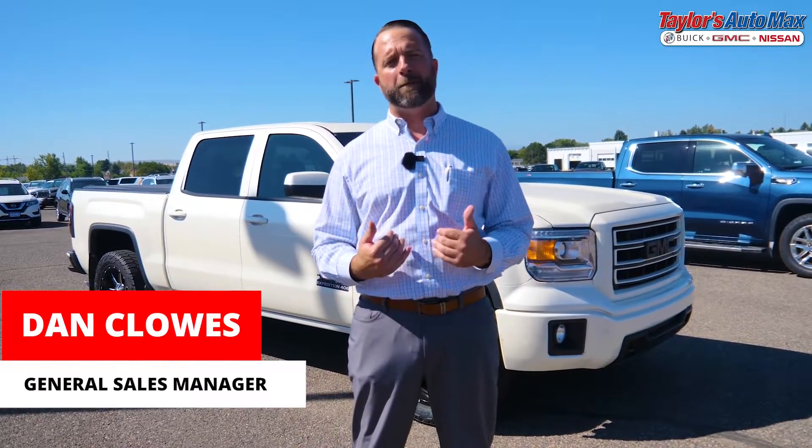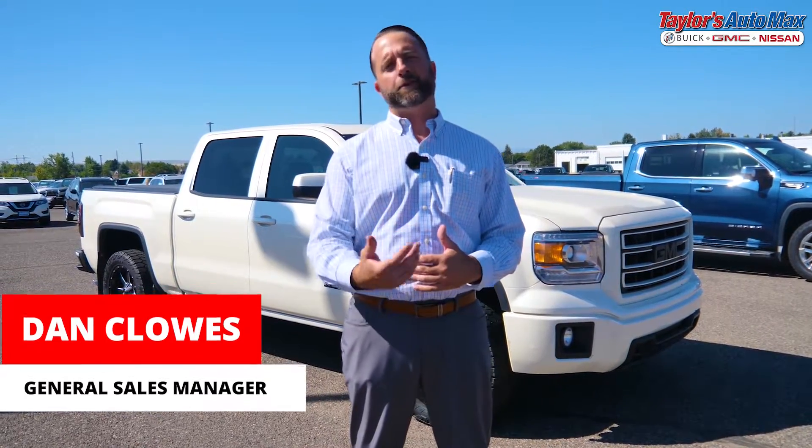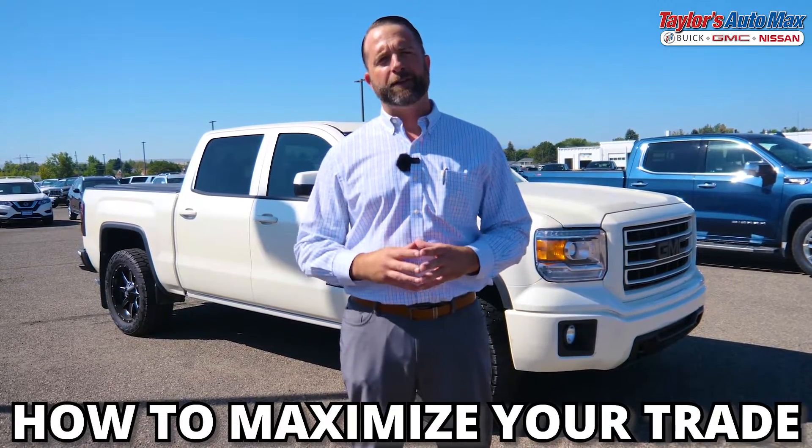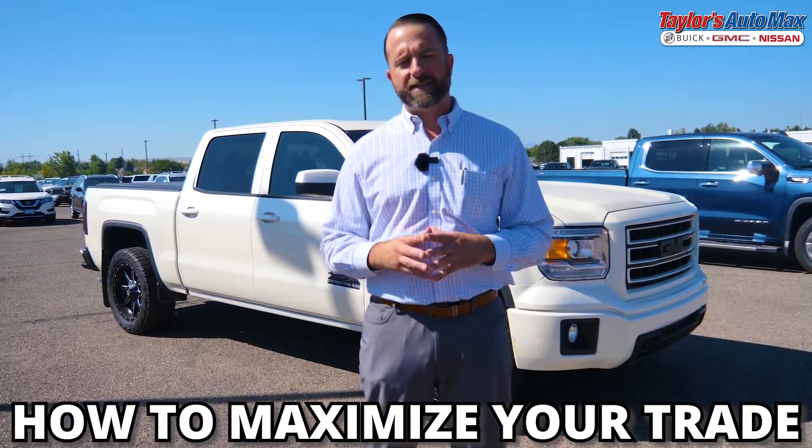Whenever I'm not at work, the number one question I get from my family and friends is: how does a dealer look at taking in a trade, and what's the best way for a consumer to maximize the dollars in their vehicle when dealing with a dealer? So let's get started on that.